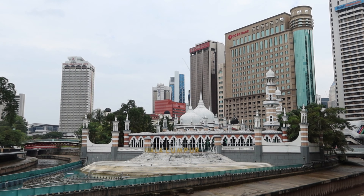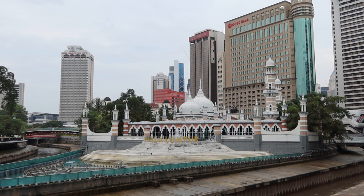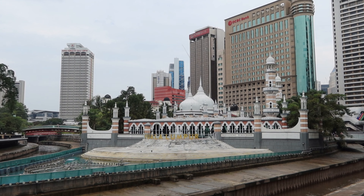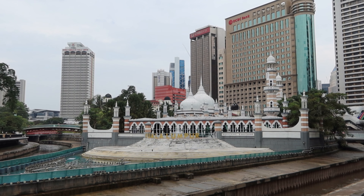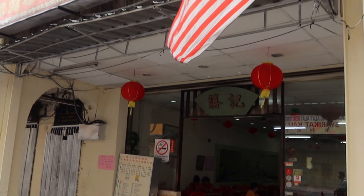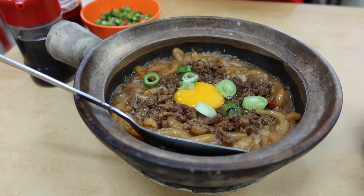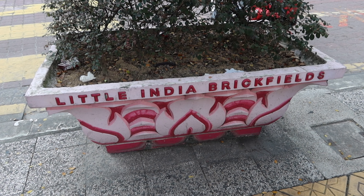The gold statue of Lord Murugan is 43 metres tall and the largest of its kind in the world. Another great reason to visit the Batu Caves early is that it leaves the rest of the day for more sightseeing. We headed to Chinatown and after admiring some of the street art, took a walk along Petaling Street Market. This street market has clothes, souvenirs and street food and is mega busy at any time of the day or night.